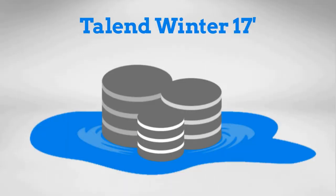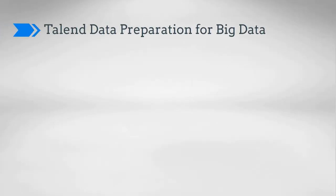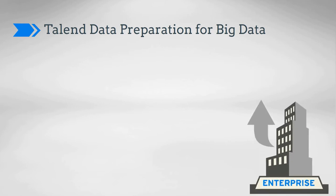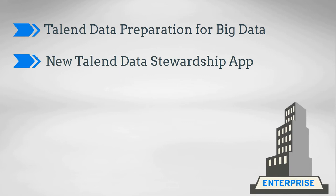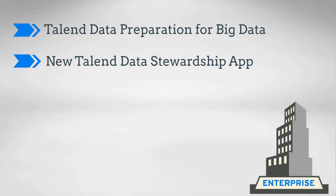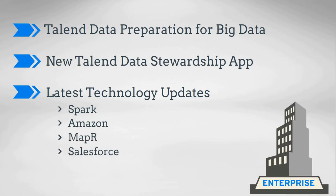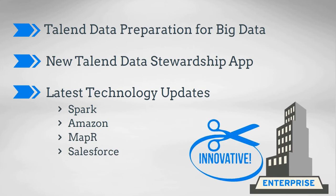With Talend Winter 17, you can transform the data lake into qualified, clean data that anyone can use. With this release, we introduce Talend Data Preparation for big data to increase big data usage across your company, a new Talend Data Stewardship app so IT and business can collaborate better and ensure data integrity, and the latest technology updates from Spark, Amazon, MapR, Salesforce, and more to keep your innovations on the cutting edge.